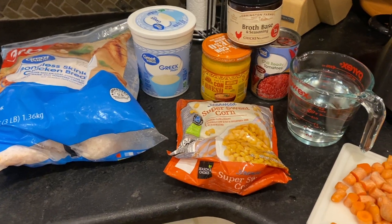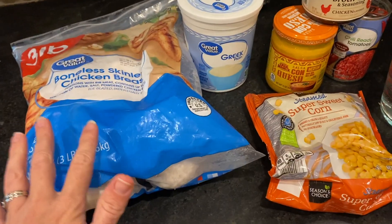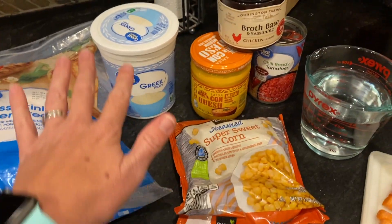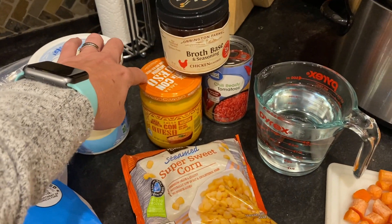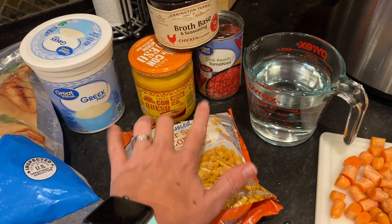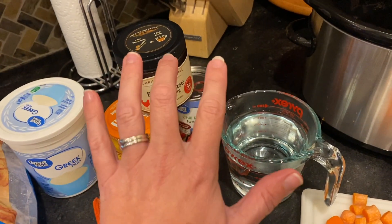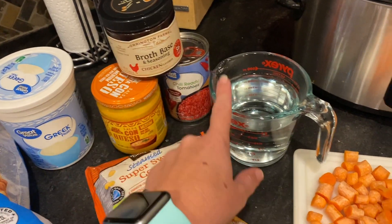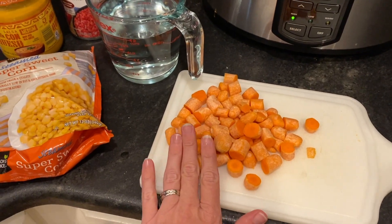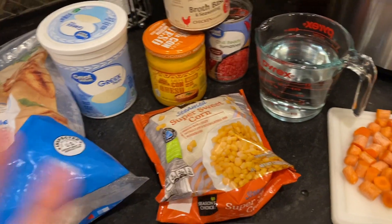Here are the ingredients for tonight's dump and go crockpot meal — I'm making a cheesy chicken and corn chowder. I have some chicken breasts, probably just going to use about three. Then I'm using a cup of plain Greek yogurt, a jar of queso, a can of chili-ready tomatoes (I'd prefer Rotel but didn't have any), a 12-ounce package of corn, a couple of cups of water with tablespoons of broth base, and some diced carrots from the fridge that I needed to use up.